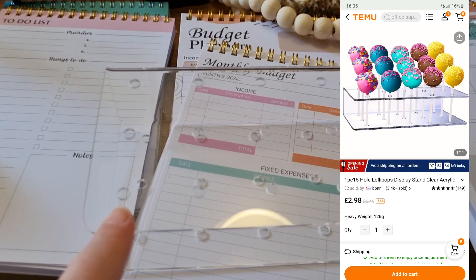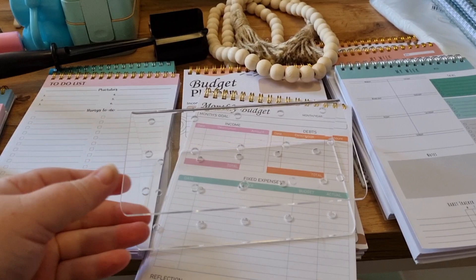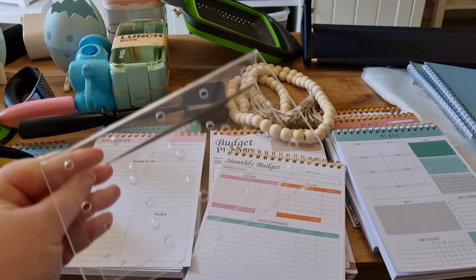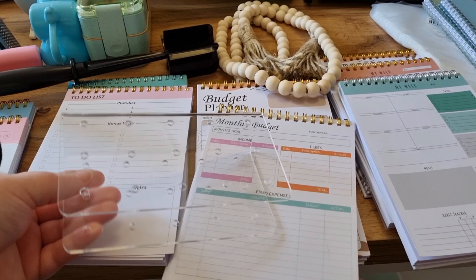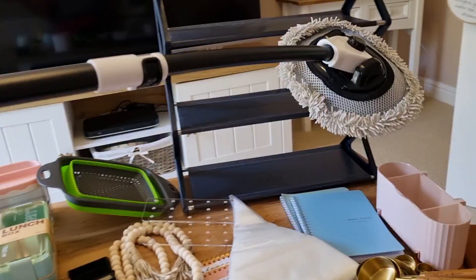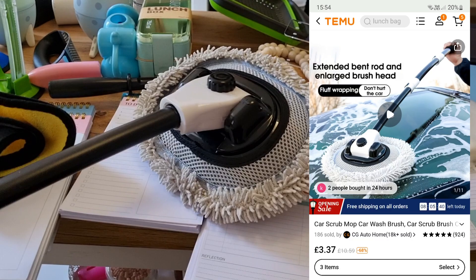And then also, in terms of party stuff, I picked up one of these — it was £2.98. This is a lollipop stand. For my parties when I do my sweet tables, I like to wrap marshmallow flumps in a spiral and stick a lollipop stick through, then put them into a basket or bucket with rice so they can stand up straight. Because I didn't own a lollipop stand and they're about £7 on Amazon — but here you can get them for less than £3 — I've finally got one, and I'm really happy about it.